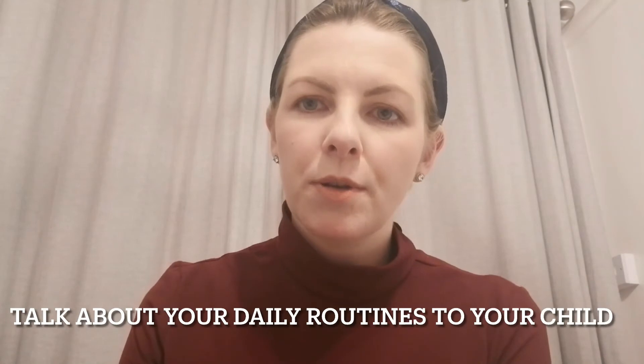Talk out loud as you're doing your daily routines. So if you are cooking dinner tonight, you are going to be modelling words like 'Mummy's cutting the vegetables', 'Mummy's stirring the soup', 'Mummy is turning on the kettle'. Your child is getting exposed to all this lovely familiar vocabulary at home. Some children need many more repetitions of words to learn them, so talking out loud about what you're doing throughout the day is an easy way to get those extra repetitions in.